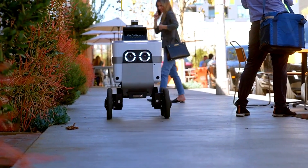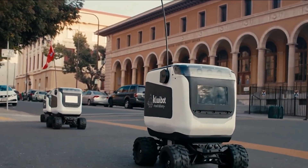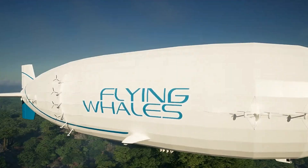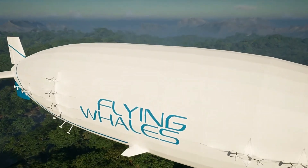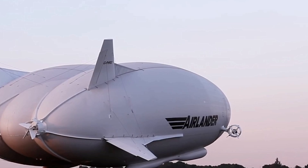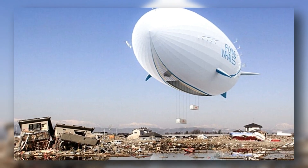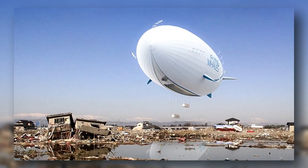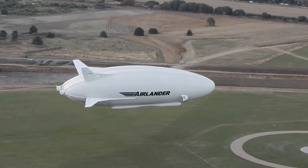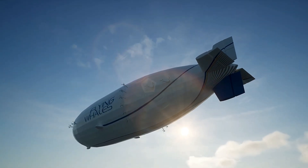From compact robots to cargo giants, this next invention is rewriting air freight. Flying Whales are massive helium-powered cargo airships designed to carry up to 60 tons of freight, slowly but sustainably. They're like floating warehouses, able to reach remote areas without roads or runways. Imagine transporting turbines or medical supplies to places no truck or plane can reach. It's retro airship tech, reimagined for a green future.